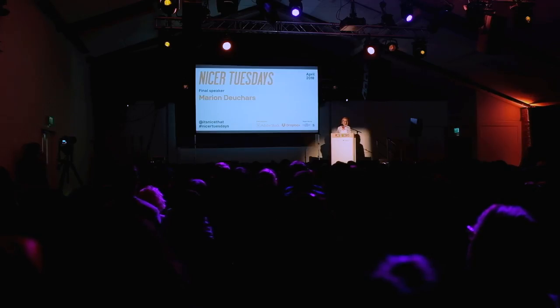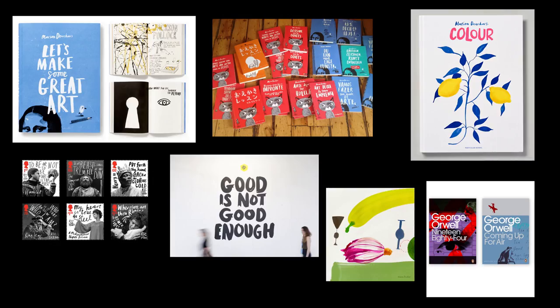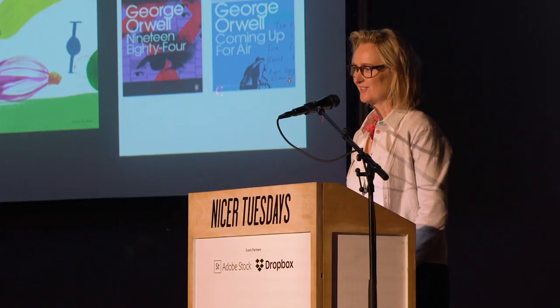Thanks so much for inviting me to Nicer Tuesdays, really honored to be here. Some great speakers tonight, I feel like I've got quite a lot to live up to. I actually planned a 10-minute talk but I can see I might have about 14-15 minutes so I can relax a bit. I was born in Scotland, but I've lived in London for over 25 years and I call myself a Londoner now.